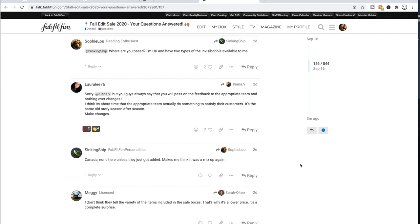It's not just the staff members — the community, the FabFitFun customers, are super supportive on the forum. It's so fun. Sometimes people get a little catty, but generally they're very supportive. You can meet some really awesome ladies on the forum as well, so I highly recommend doing that.